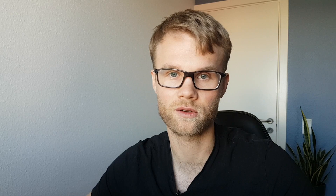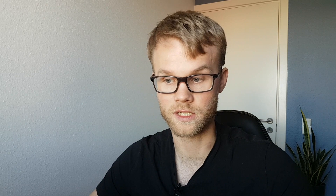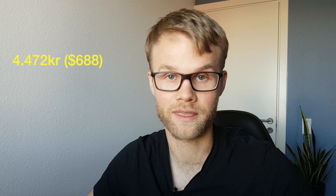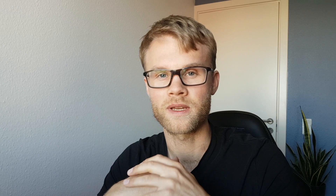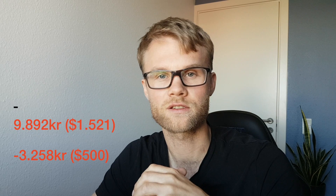I also have rental income from the two rooms I rent out, which totals 8,200 kroner each month. Unfortunately that rental income is taxed at 42% personal income tax because I own this property personally. Luckily, there are tax deductions for mortgage interest, utilities, housing association fee, and internet, since I rent two rooms out. The total deductible amount is 4,472 kroner, meaning I net 6,634 kroner from the 8,200 kroner of rental income.